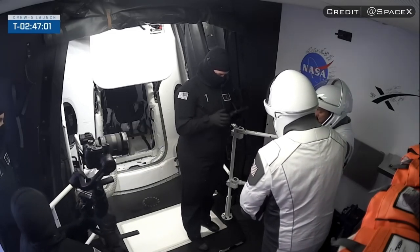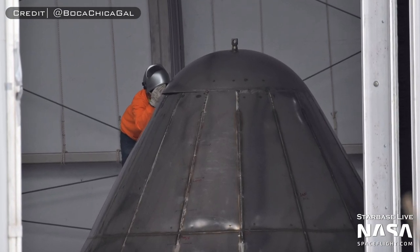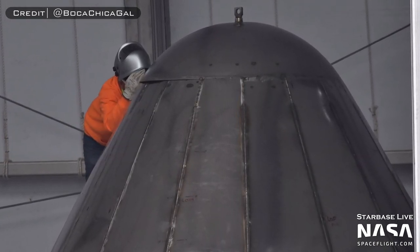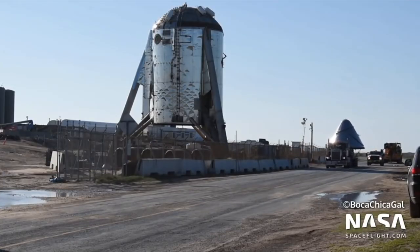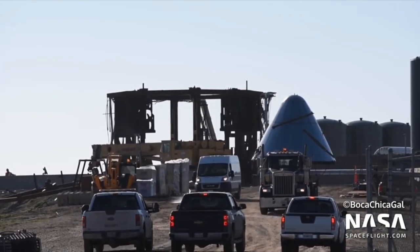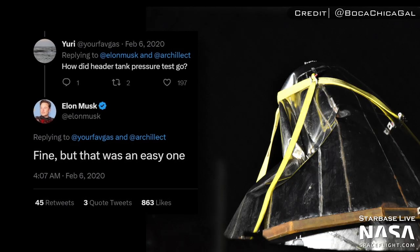SpaceX got to work right away on fixing these issues, but in the meantime, they brought out a new, smaller test tank for the liquid oxygen header tank at the very tip of Starship's nose cone, used for the flip and burn landing maneuver. SpaceX built a test tank for the LOX header and brought it out to the pad to verify that this design would be ready to use. After conducting a successful cryogenic proofing with liquid nitrogen, SpaceX wanted to find the limit of this design. So on January 25th, 2020, a test to failure occurred, bursting the nose cone and the header tank open. Elon would later confirm that this was a successful test.